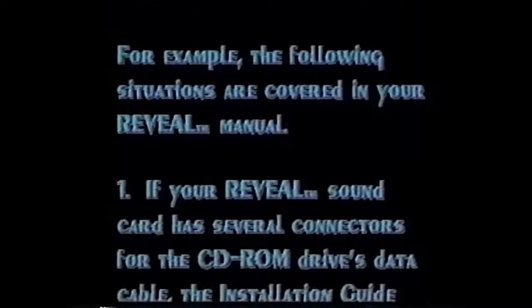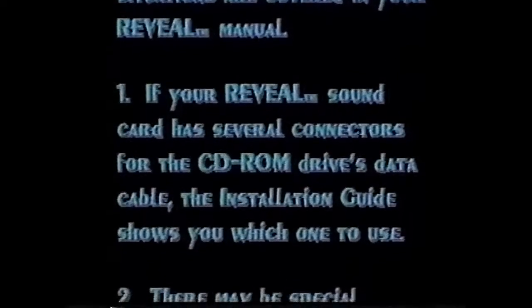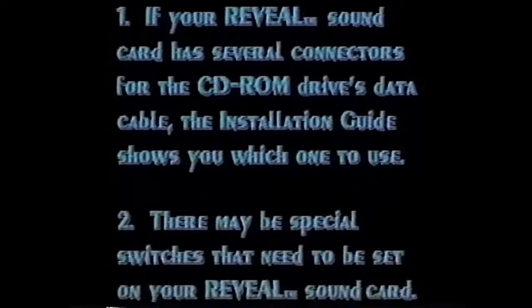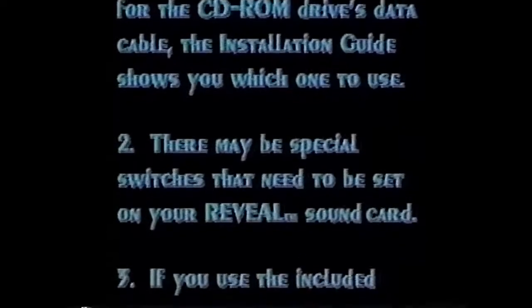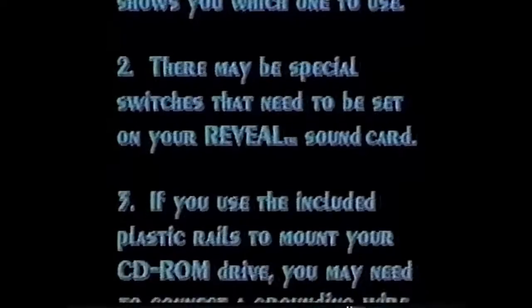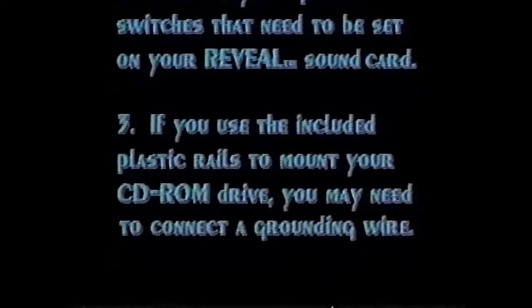For example, the following situations are covered in your Reveal manual. Number one, if your Reveal sound card has several connectors for the CD-ROM drive's data cable, the installation guide shows you which one to use. Number two, there may be special switches that need to be set on your Reveal sound card. And number three, if you use the included plastic rails to mount your CD-ROM drive, you may need to connect a grounding wire.